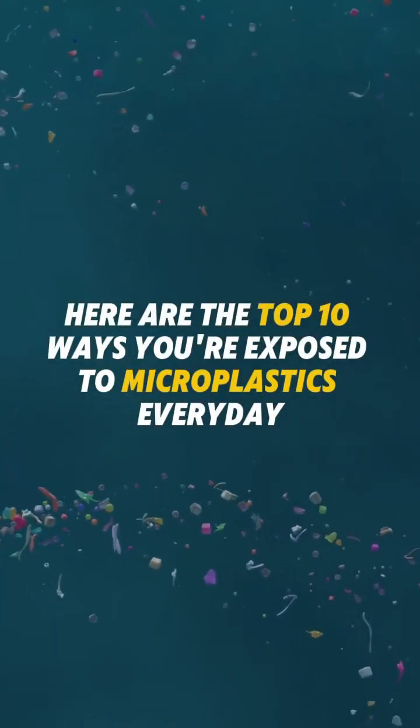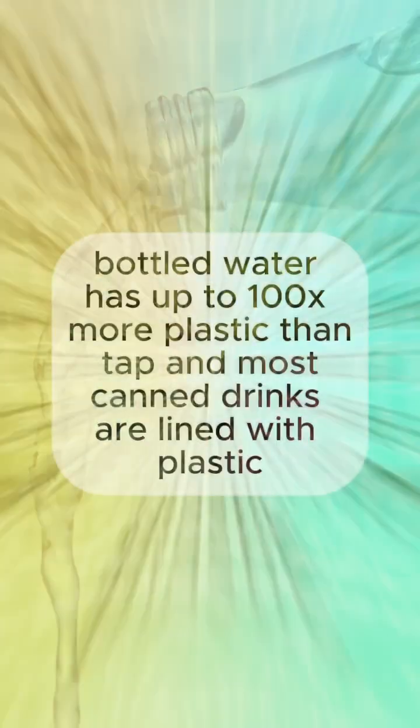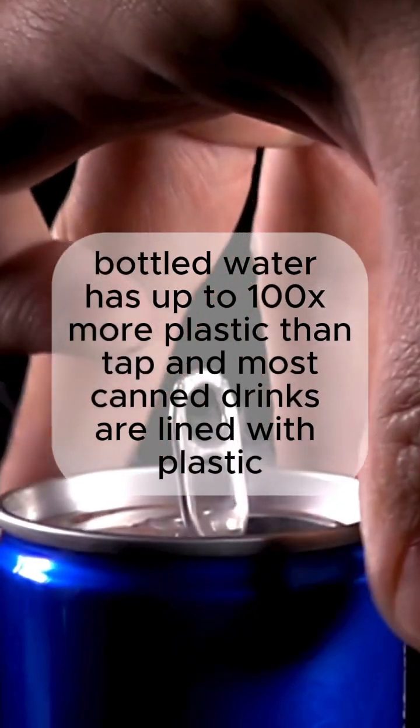Here are the top 10 ways you're exposed to microplastics every day. Number 10: Bottled water and canned drinks. Bottled water has up to 100 times more plastic than tap, and most canned drinks are lined with plastic.